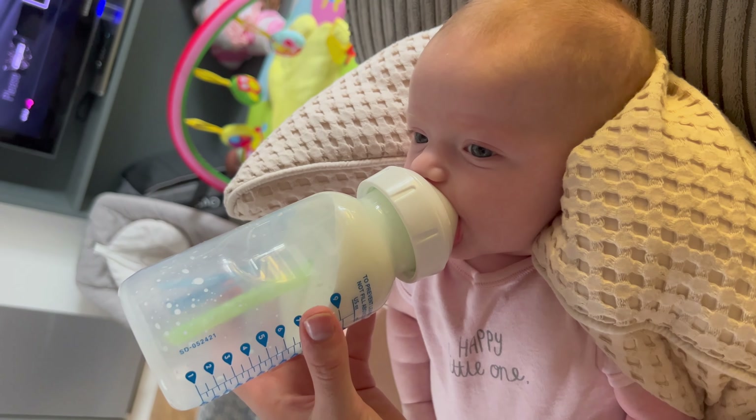Anti-colic bottles — probably the most important one out of all. Don't go buying normal baby bottles; you've got to look for the words 'anti-colic.' To be fair it's going to be trial and error. I had the Nano B baby bottles and they did not work with my daughter whatsoever — I felt like they made her colic worse.